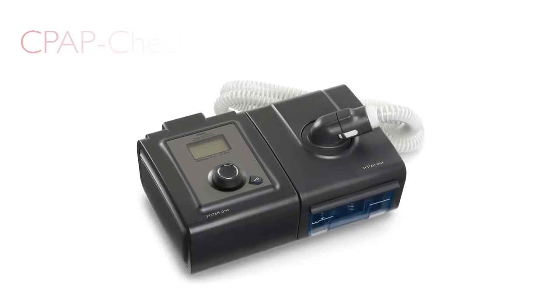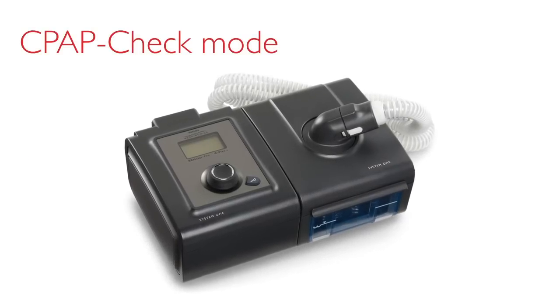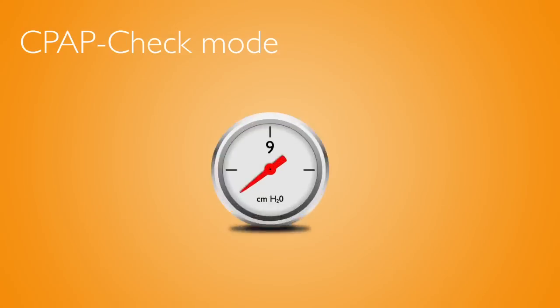The clinician places Joe on a Remstar Pro in CPAP check mode with a starting pressure of nine centimeters of water. The clinician applies the flex setting to provide Joe with added comfort, to give him the best chance of adapting to therapy.